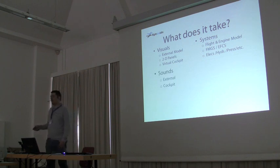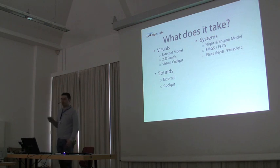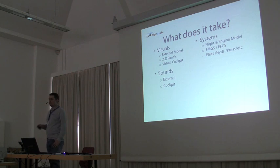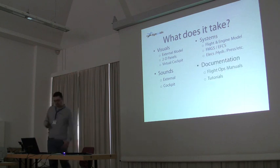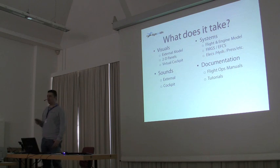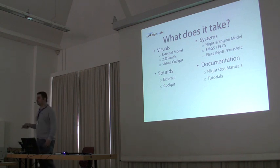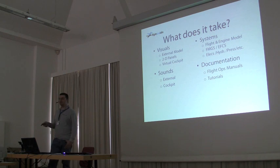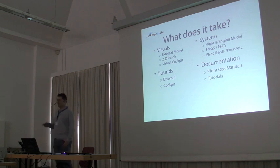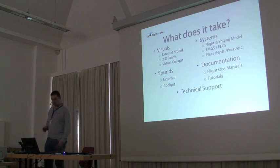Nothing would be complete without great ambient sounds. We have external ambient sounds in the product, and also several tens of sounds in the cockpit — about 85 different sounds in the cockpit at last count. With that comes the documentation. I know none of you will read it, because none of you will want to do anything but go into the plane and fly. But we provide full documentation: flight manuals and tutorials. If you bought our Concorde product, it has an excellent tutorial that takes you from start to finish. Same with the Airbus — it will have an excellent tutorial.